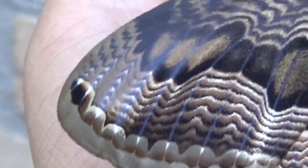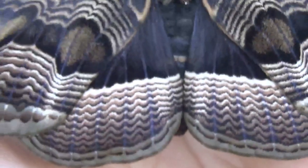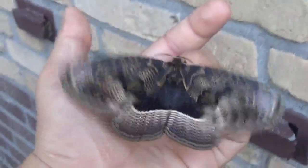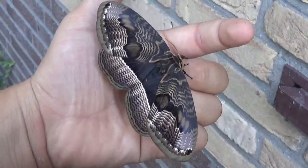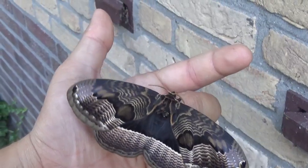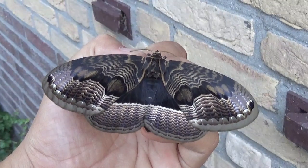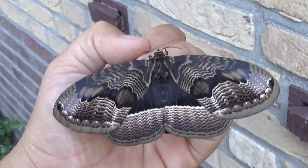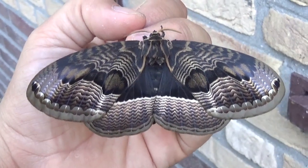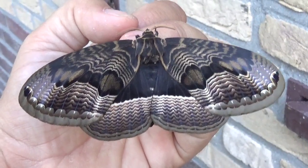As you can see, its almost psychedelic-looking wing patterns are stunning and amazing. This Brahmaea tancrei is a member of the family Bramaeidae — a family of moths that I have neglected a little bit on my YouTube channel.